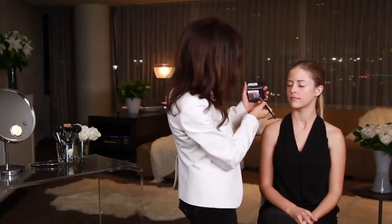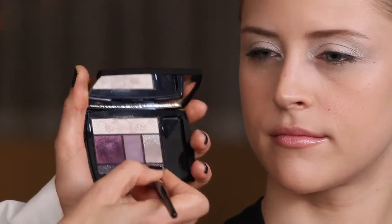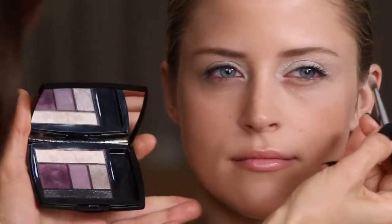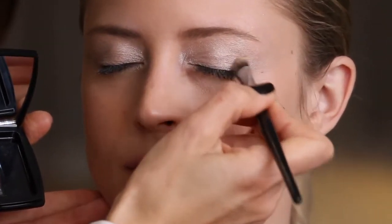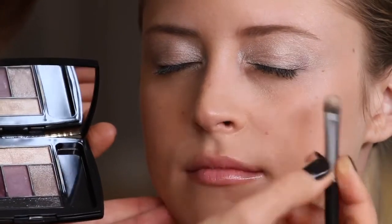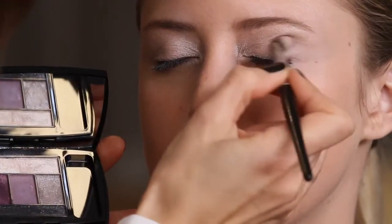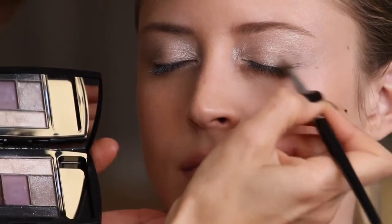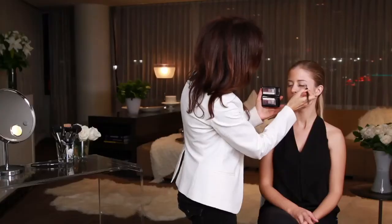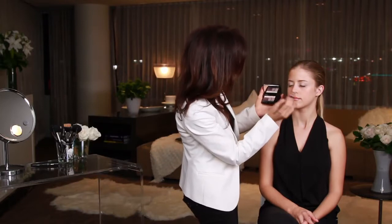Then next, I'm going to take this medium shade and use this just as a slight little bit of definition in the outer corner of the eye. I'm just tapping this in a little bit right here, and then I'm going to blend in. Just blend in, because that helps soften the lines. I don't want to see that there's a distinct line between the colors, but I want it to be a very soft look.